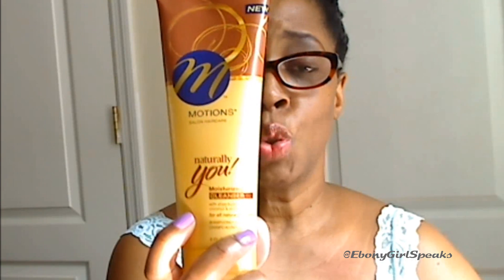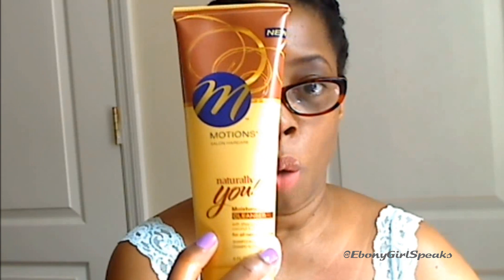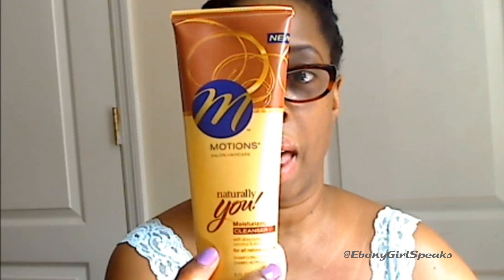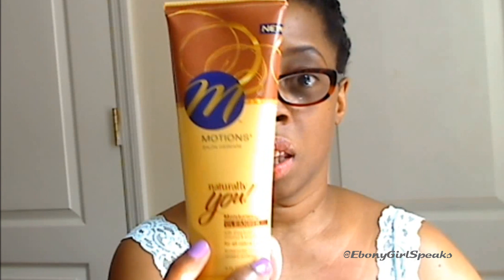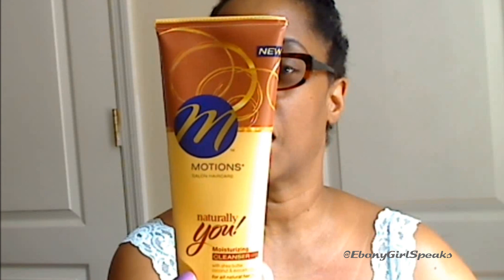You do not need a lot — just maybe a quarter size of this cleanser to cleanse your hair. And if I can use a quarter size, trust me, because I have a lot of hair. It lathers incredibly well — I had so much lather, and I used just a little bit more than a quarter size. It's thick too — it's not a loose shampoo or cleanser. It's thick like a cleanse-and-condition would be. I really have to say I like it.